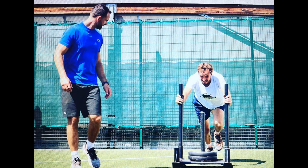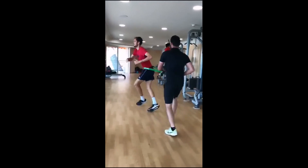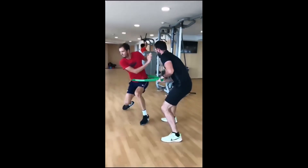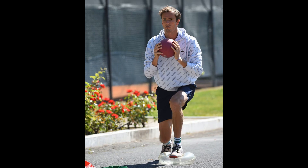Bench presses are a popular exercise for building upper body strength and power. To perform bench presses, Daniel lies on the bench and lifts the barbell off the rack. He then lowers the barbell down to his chest and pushes it back up to a fully extended position. Bench presses help to strengthen the chest, shoulders, and triceps, which are essential for serving power and ground strokes on the tennis court.